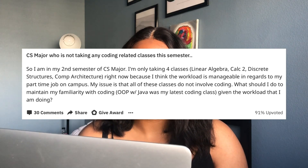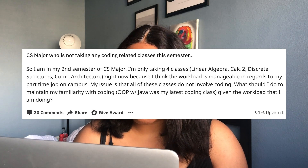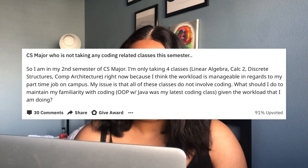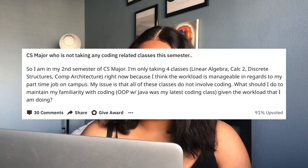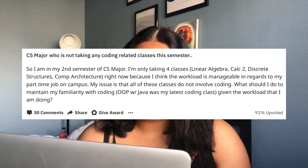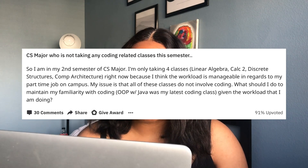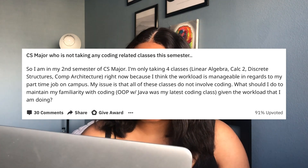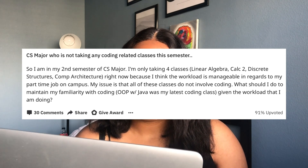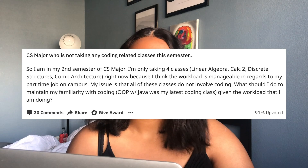First question: I'm in my second semester of the CS major, only taking four classes — linear algebra, calc 2, discrete structures, and computer architecture — because I think the workload is manageable alongside my part-time job on campus. My issue is that none of these classes involve coding. What should I do to stay familiar with coding? Object-oriented programming with Java was my last coding class.